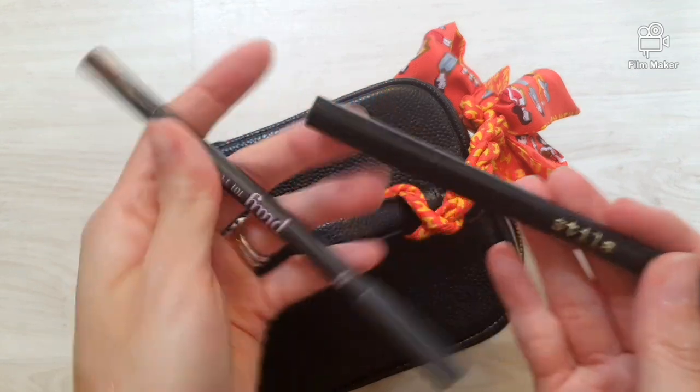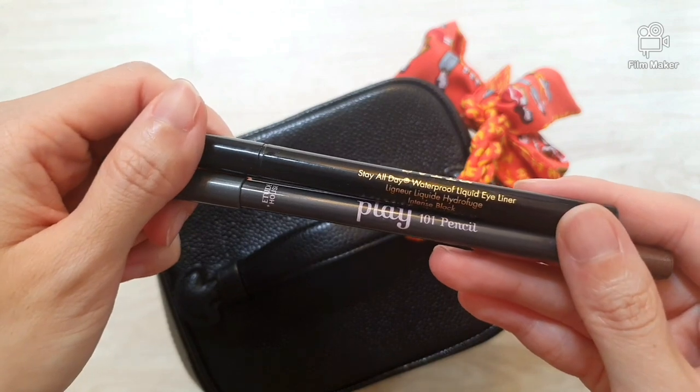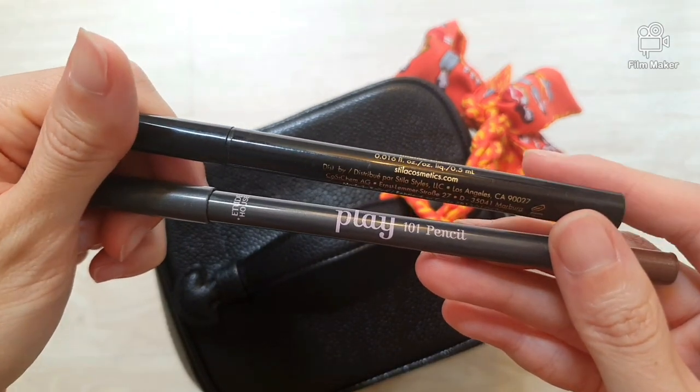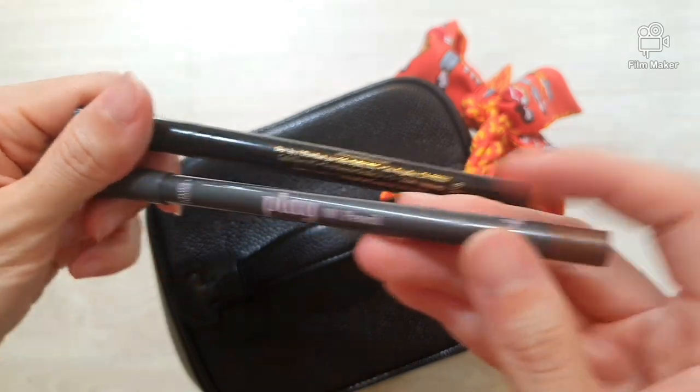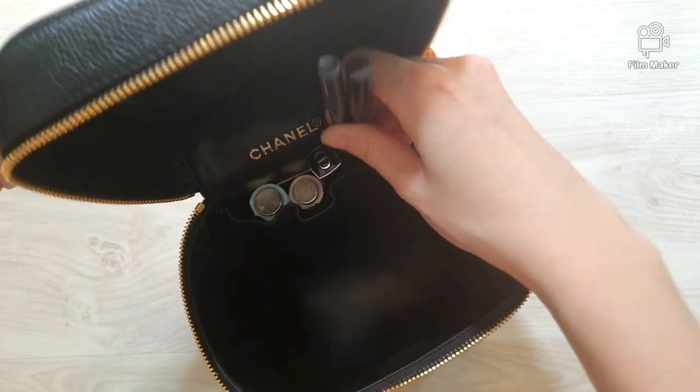I always bring this around — I have the Stellar eyeliner and play pencils from Etude House. I love these colors, and we'll stick them in the side pocket.